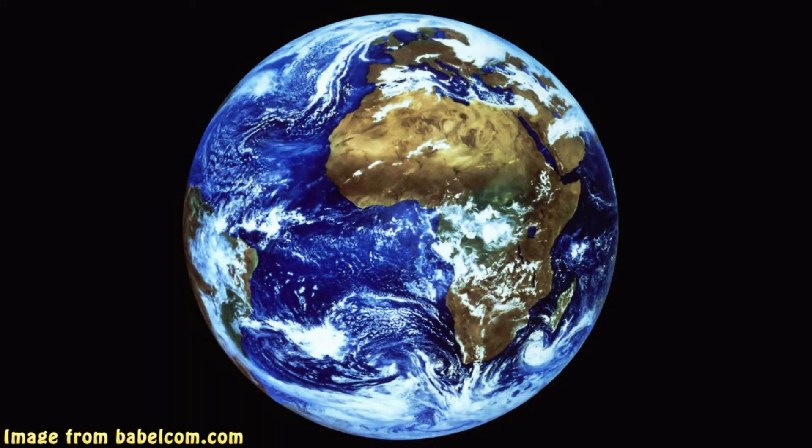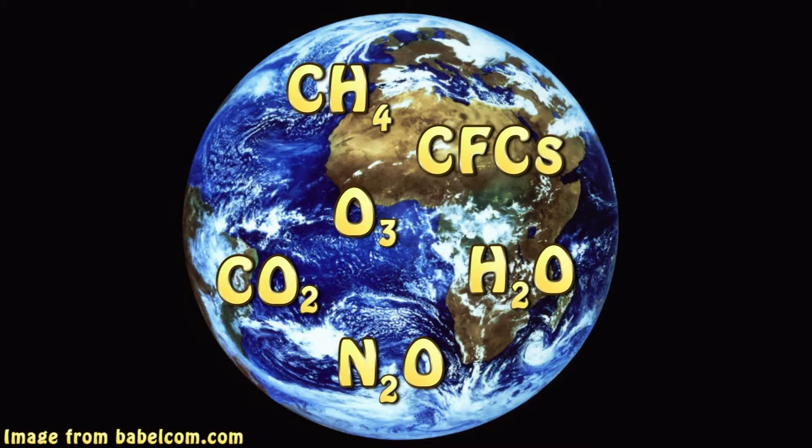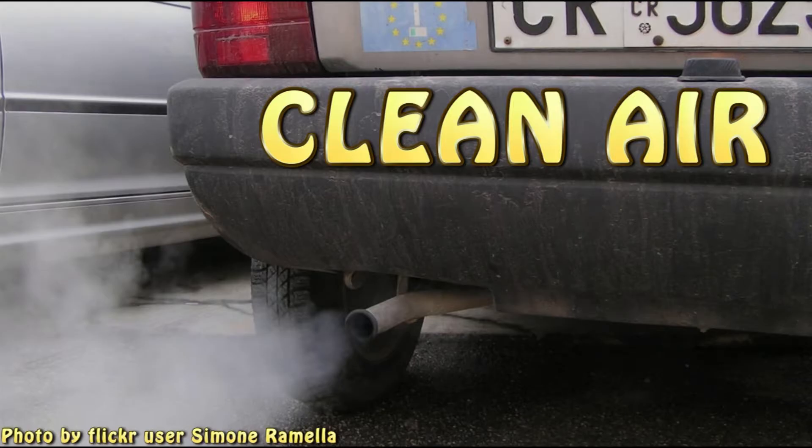Recently, the EPA identified re-use as an important way to reduce greenhouse gas emissions. Buying used rather than new items helps prevent raw natural resources from being cultivated, harvested, and used unsustainably.